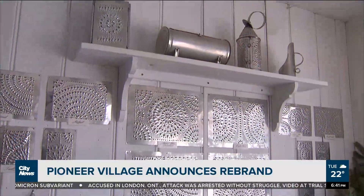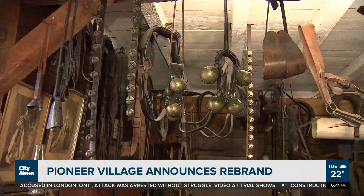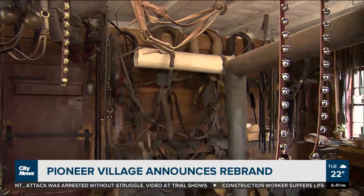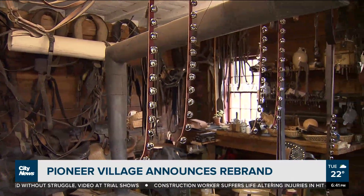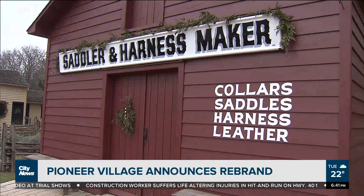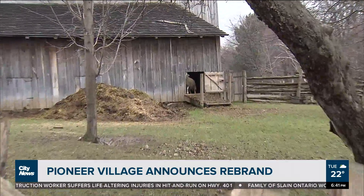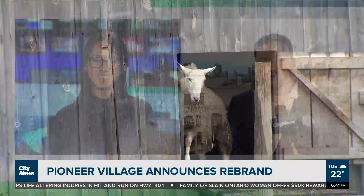It's rebranding — Black Creek Pioneer Village is changing its name to The Village at Black Creek. They're also talking about a potential redevelopment of the parking lot, expansion of the museum, and expansion of the visitor center. This recreation of mid-19th century life first opened in 1960. As far as field trips go, that's probably the best one — it was in my top three.